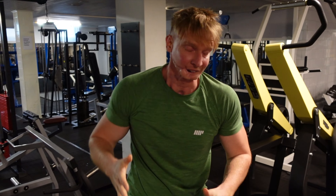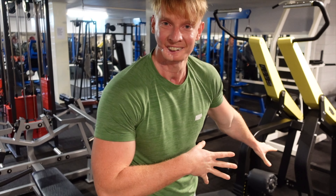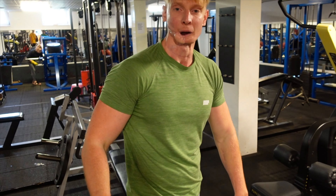If you guys were able to tell, I'm literally levitating almost. I can come up because the pads are not holding me down — that's the downside of sitting backwards on the machine.